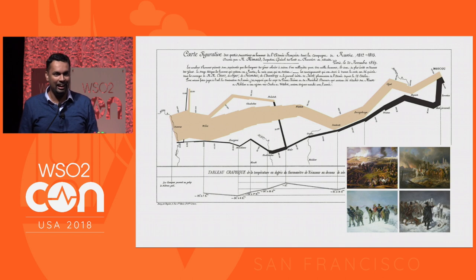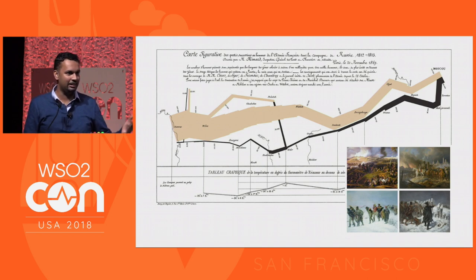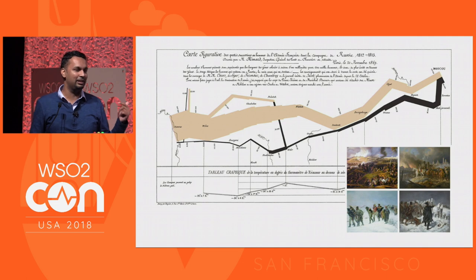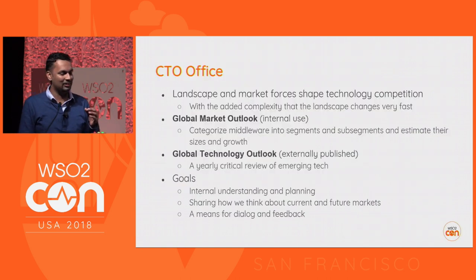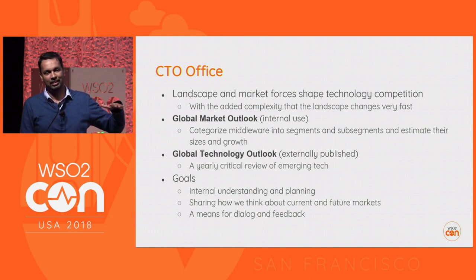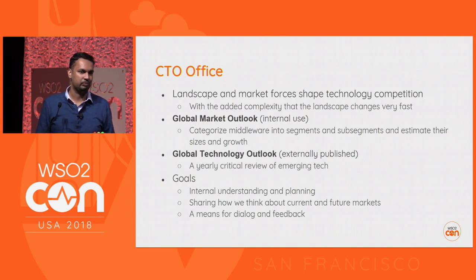If anybody invades Russia historically, the strategy was very simple: you don't fight, you refuse to fight, you scorch the earth, you just keep running until winter comes. This is not the only time this happens. Sweden tried to attack — same thing. Napoleon tried — same thing. Another hundred years after, Germany tried — exactly the same thing. What you see is that in this situation, the landscape and the forces at play make a huge difference on the outcome.